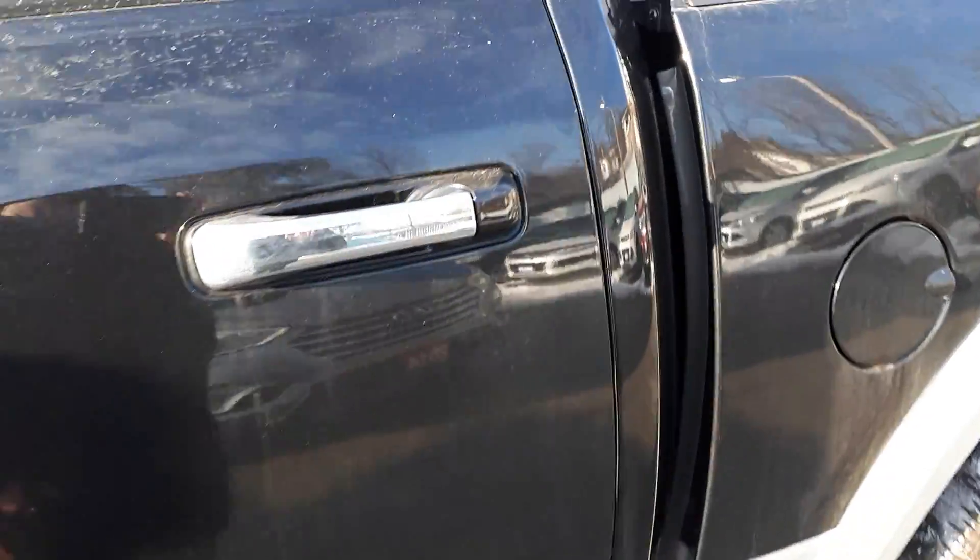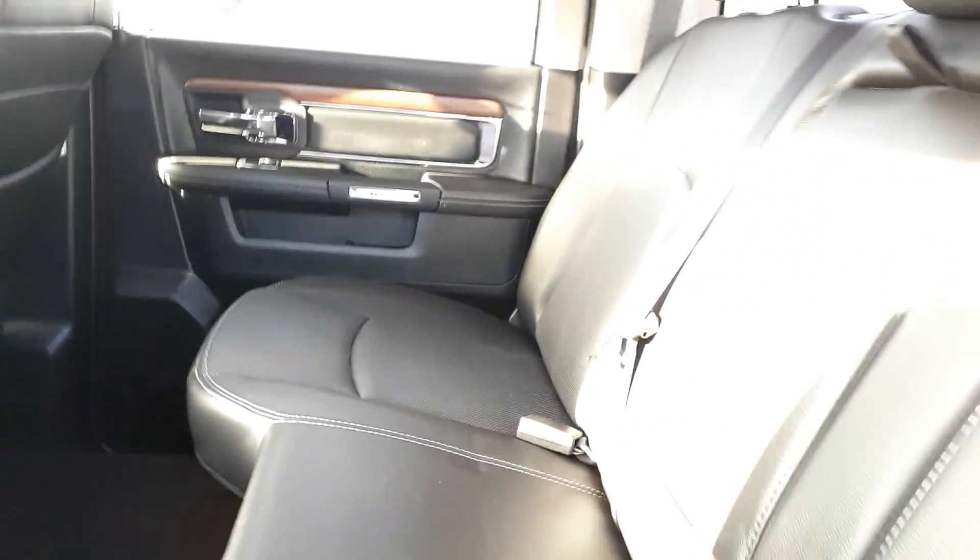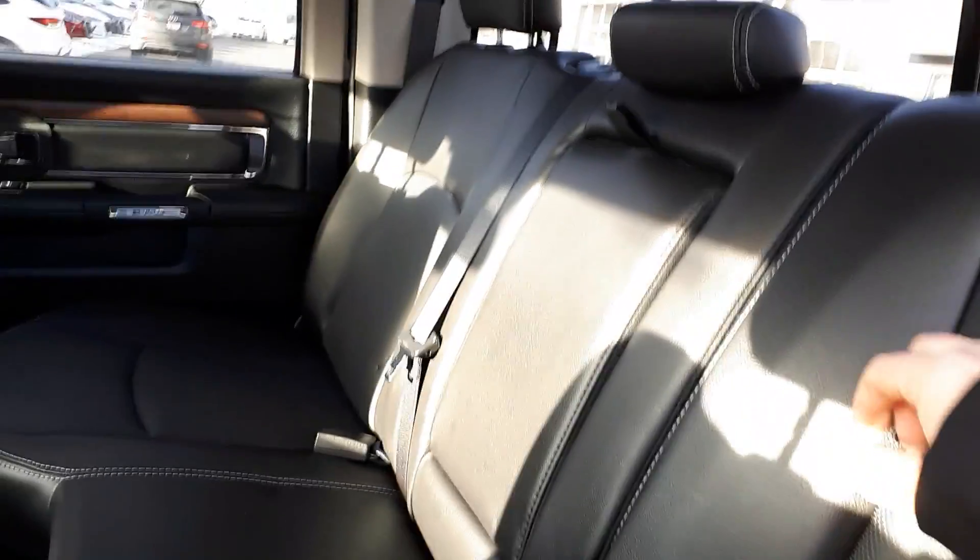I'm going to give you a shot of the back here. The back also has heated seats, as you can see. It's all nice and clean back here — leather seats, and a cup holder with armrest, which is another awesome feature.